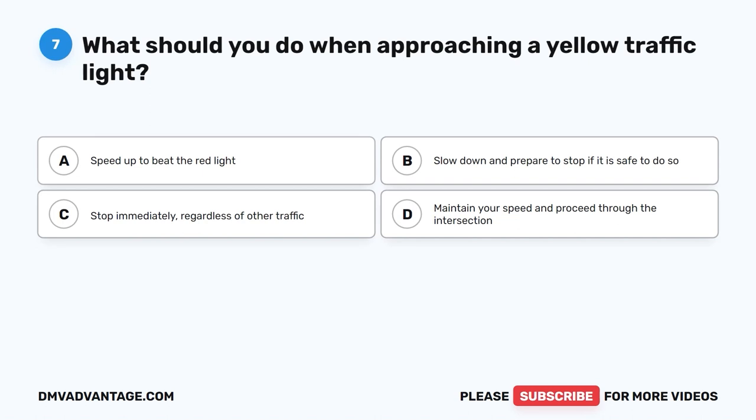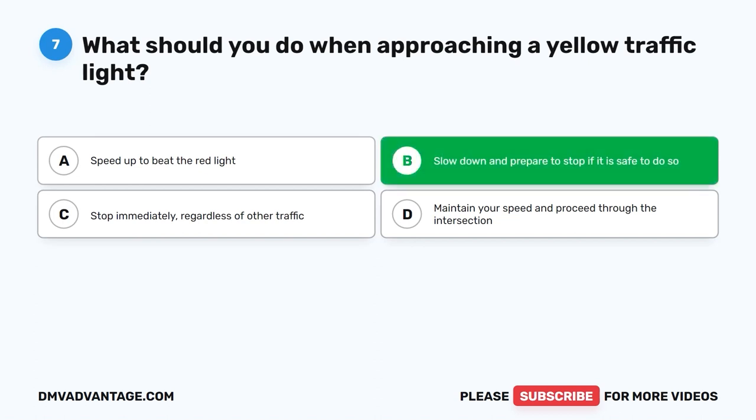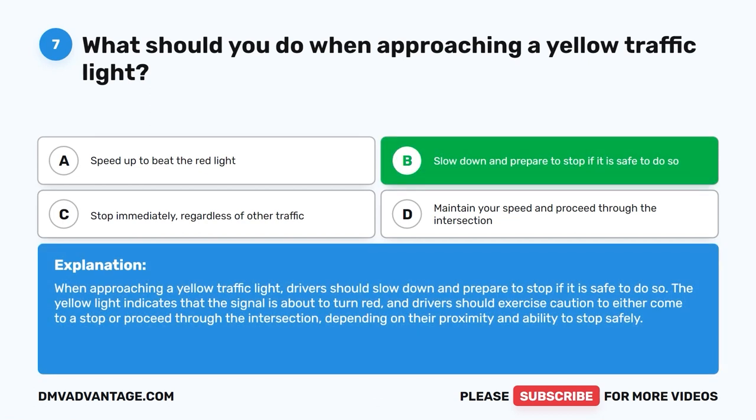The correct answer is B: Slow down and prepare to stop if it is safe to do so. When approaching a yellow traffic light, drivers should slow down and prepare to stop if it is safe to do so. The yellow light indicates that the signal is about to turn red, and drivers should exercise caution to either come to a stop or proceed through the intersection, depending on their proximity and ability to stop safely.